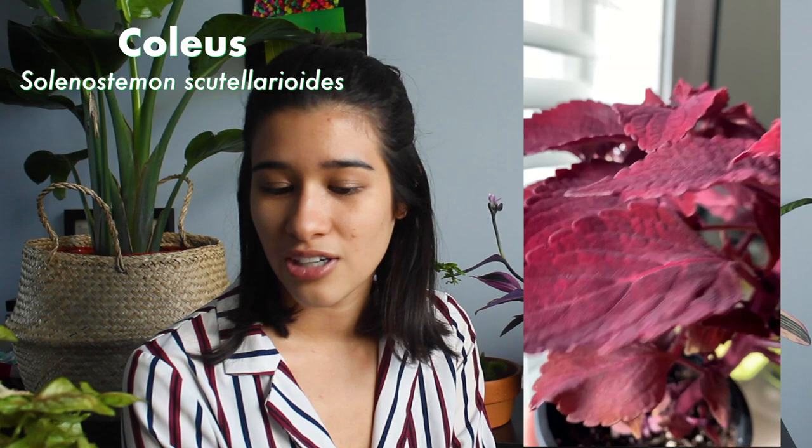Thanks so much for watching! Let me know which of these new plants is your favorite and what super colorful spring plants you've been getting. Don't forget to subscribe — bye!